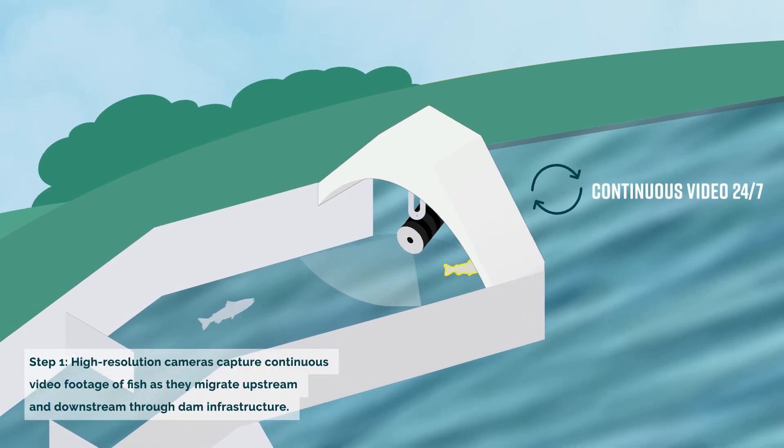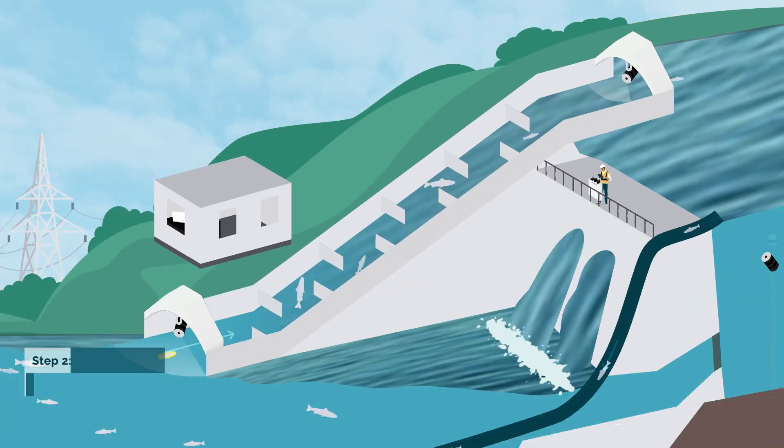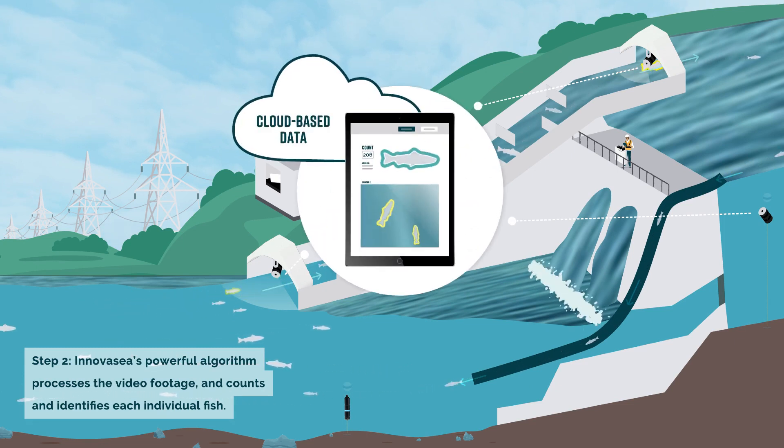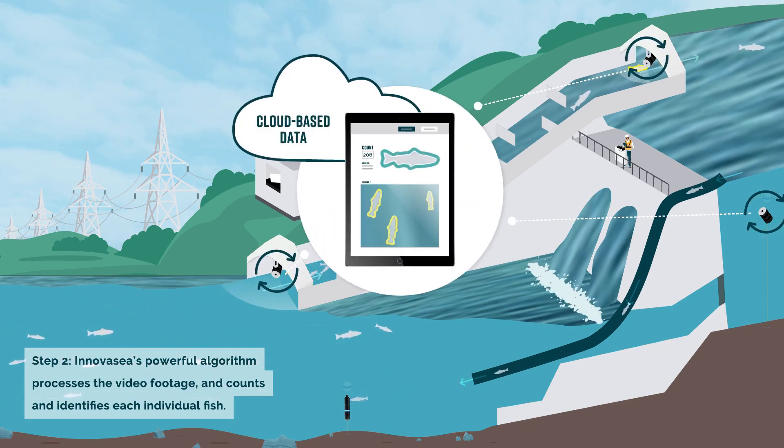High-resolution cameras capture continuous video footage of fish as they migrate upstream and downstream through dam infrastructure. InnovaSea's powerful algorithm processes the video footage and counts and identifies each individual fish.